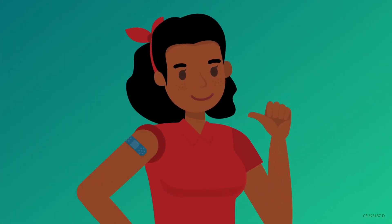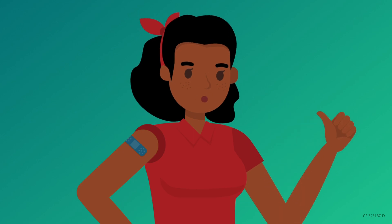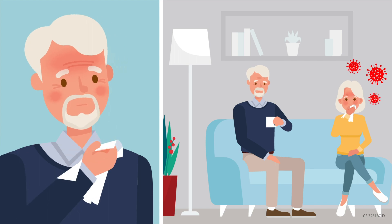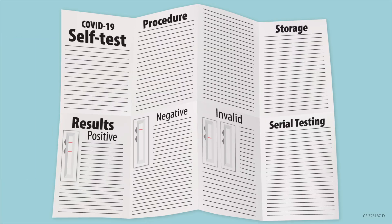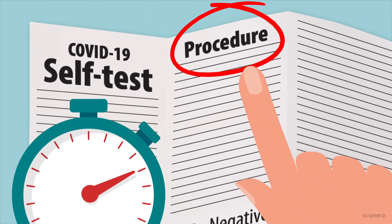Remember, even if you are up to date with your vaccines, CDC recommends that you get a COVID-19 test if you have COVID-19 symptoms or think you've been exposed to someone with COVID-19. There are many different types of COVID-19 self-tests. Please refer to your specific test instructions for details on how to read your test results.